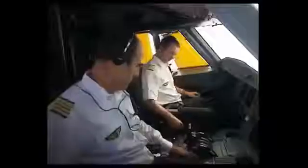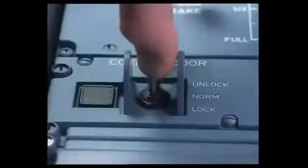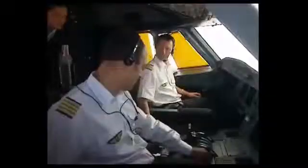The purser then goes to the code pad and presses the hash key. In the cockpit, the buzzer sounds for three seconds. The captain pulls the toggle switch and maintains it in the unlock position. The green light on the code pad comes on — access is allowed. The amber open light comes on when the door is opened.